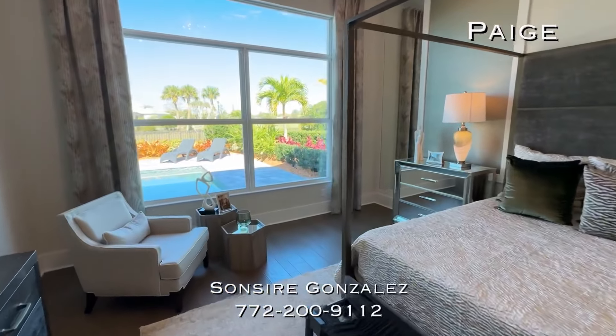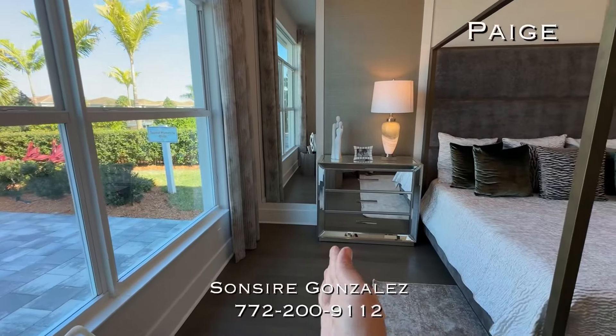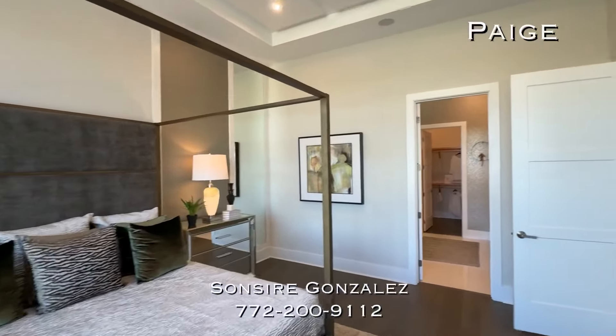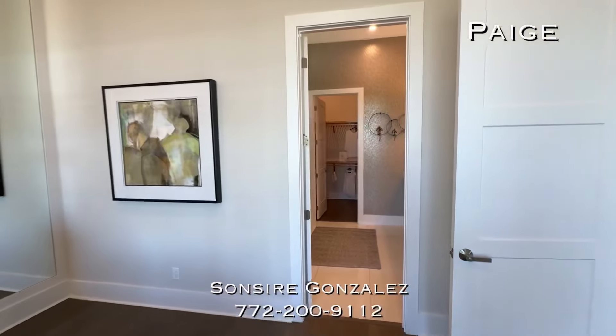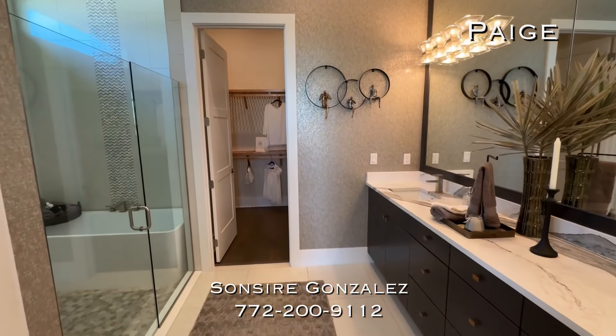I think the extension is about $12,000 — don't quote me on that. Otherwise it would be cut off about four feet shorter. It's a nice extension because it does a lot to extend the outdoor area, which you really want when you're in Florida — you want to spend time outdoors.